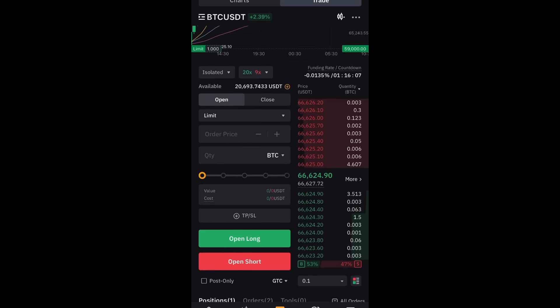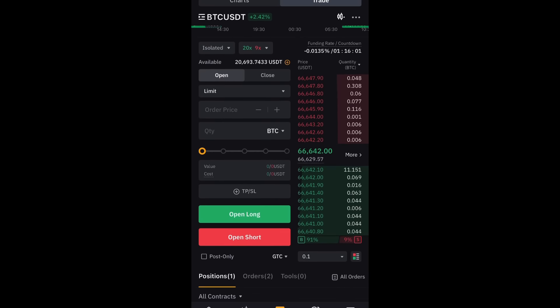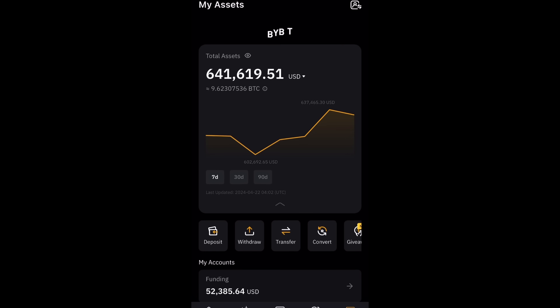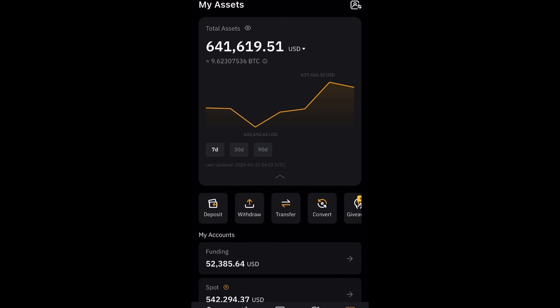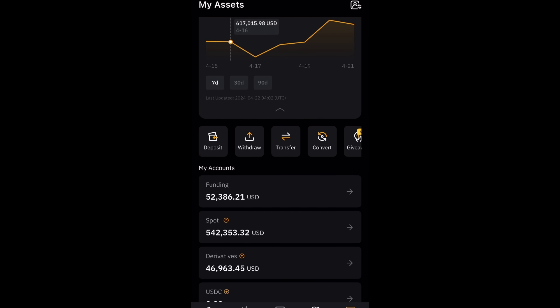Over on Bybit you can see my Bitcoin trade. We've got a negative funding fee, so we're getting paid to hold longs open. I've got a two-Bitcoin trade open — $7,300 in profit, 69% profit. In this account, 641k, getting a big bounce from 602k a few days ago to 640k. I made 40k in the last four days, which is beautiful.